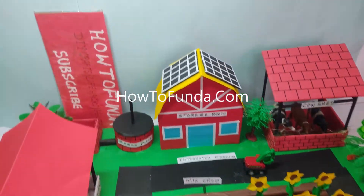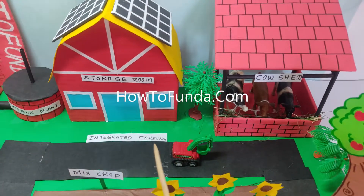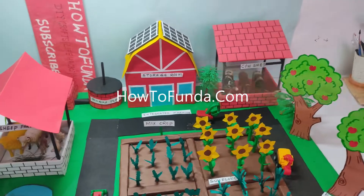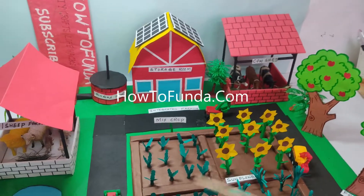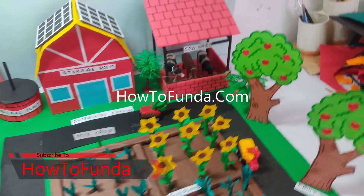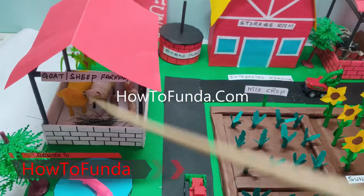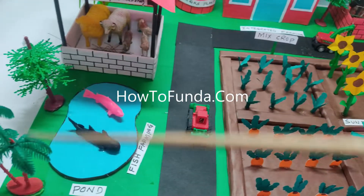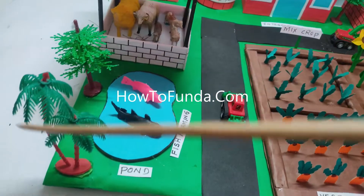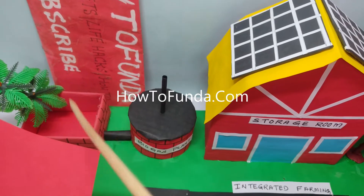Hi friends, welcome back. In this video I'll be discussing integrated farming. Integrated farming is a concept where we keep sustainability in mind. In the agriculture field we can do goat farming or sheep farming, and whenever we have a pond we can do fish farming as well. We can grow trees too.